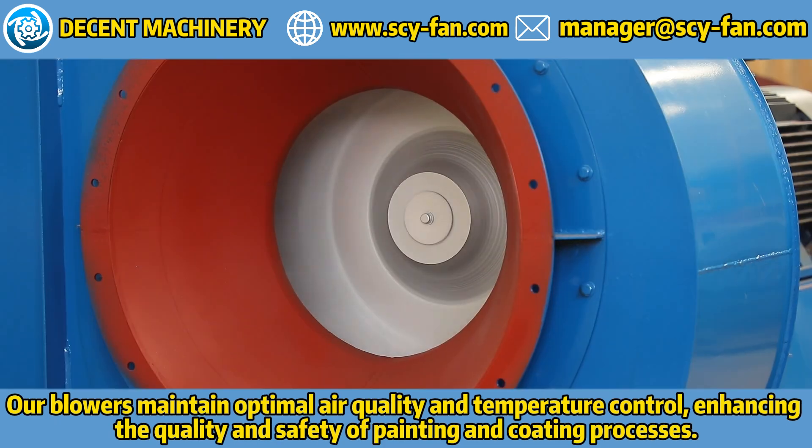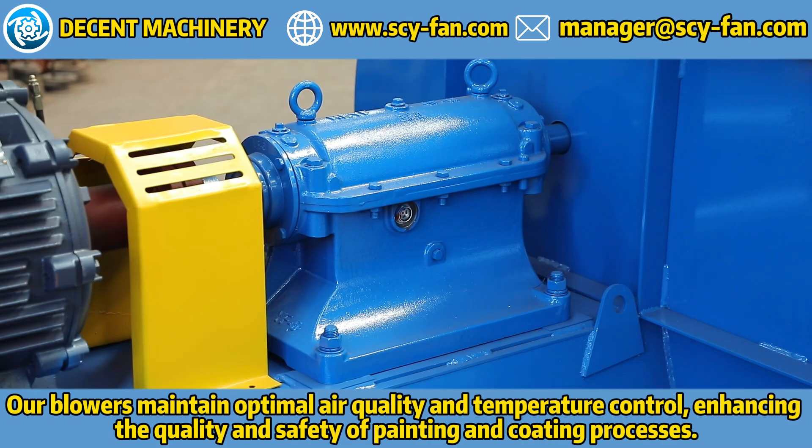Our blowers maintain optimal air quality and temperature control, enhancing the quality and safety of painting and coating processes.